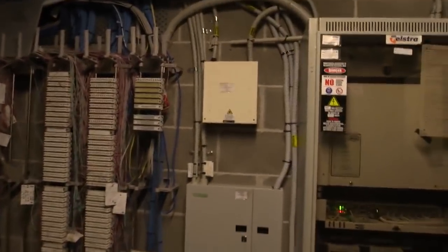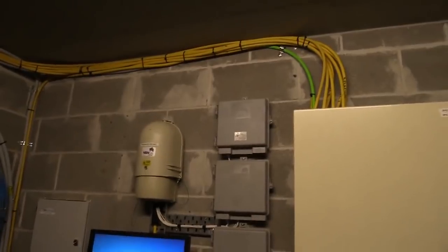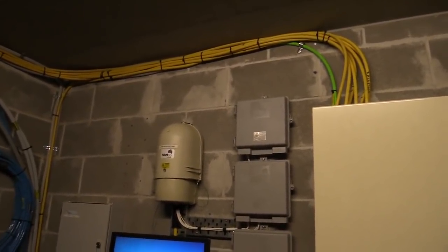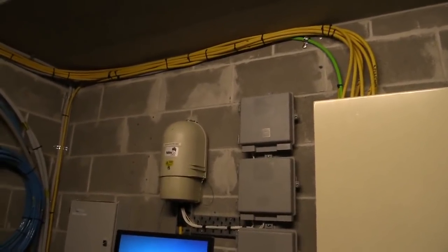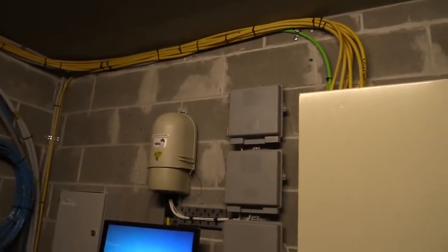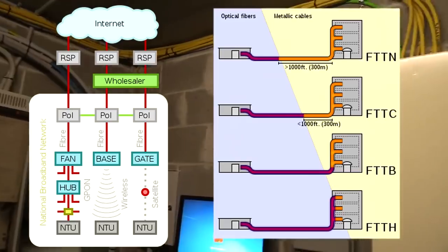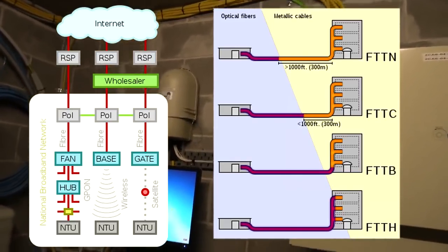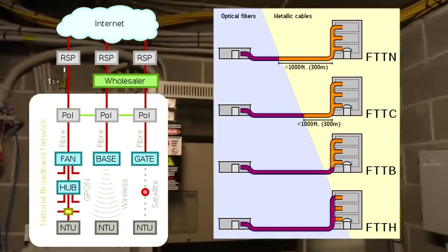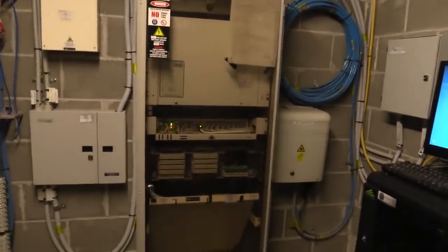Let's have a look at the other options because this building has NBN installed now - the National Broadband Network that us taxpayers in Australia paid like 40 or 50 billion dollars for. It's not nearly as good as overseas, it's crippled in many different ways in terms of the architecture, but at least I have some options. Let me show you the other options - here's the Telstra rack which has all the twisted pair ports coming in with a battery backup system for regular phone connections.